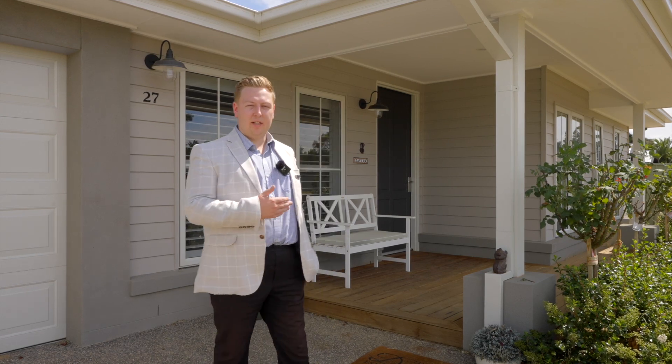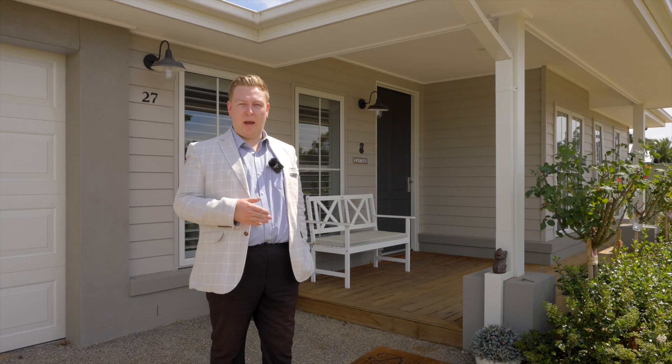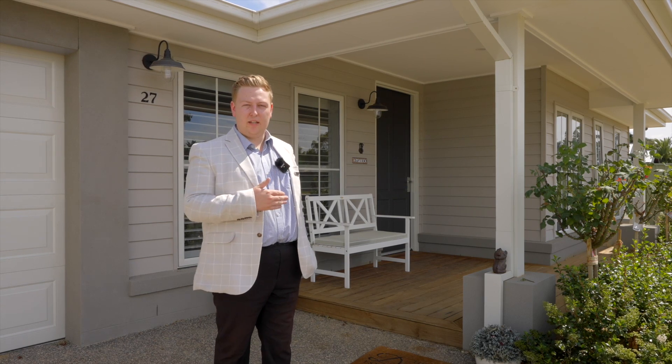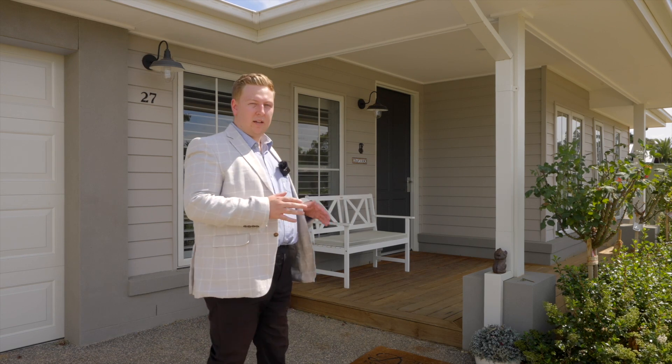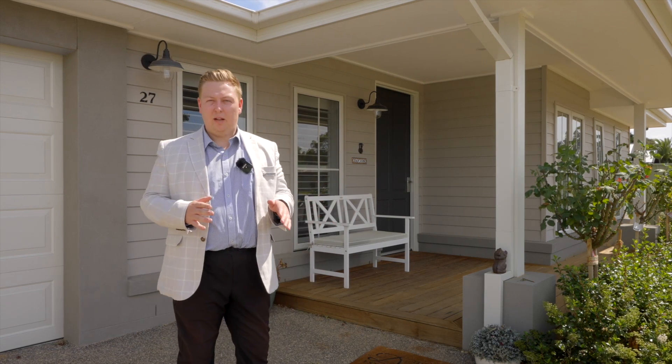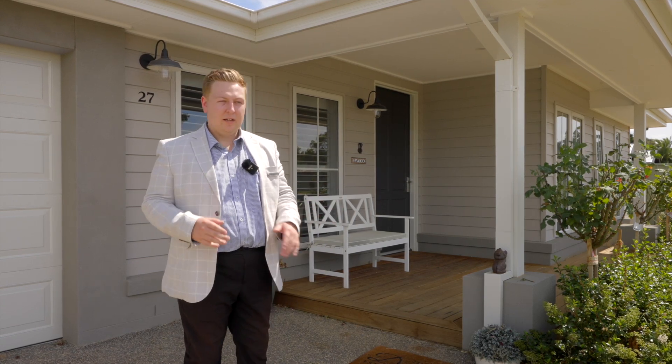Hey guys, I'm Josh here from First National Rainer and we're here at 27 Horseshoe Circuit in Bacchus Marsh. This beautiful J.G. King built property, roughly about two years old, brand new to the market. First property ever available in Horseshoe Circuit for sale. Come have a look through.